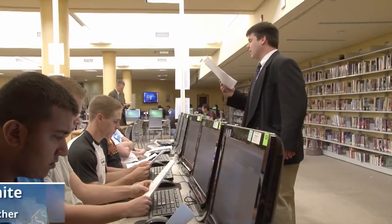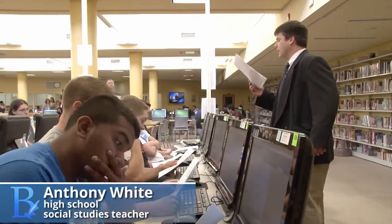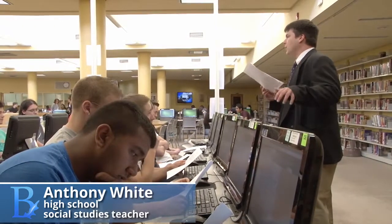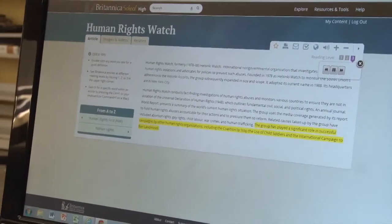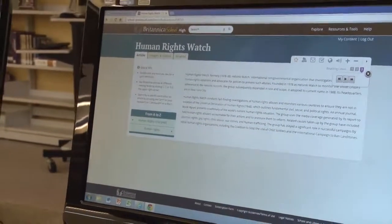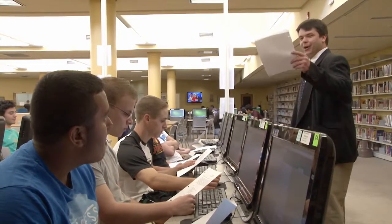After you complete your research, prepare a brief statement explaining why more attention needs to be drawn on these pressing issues. The research that we're going to use, or where we're going to get the information for this — we're going to use Britannica. You're going to get a chance to navigate through and basically find information which will help strengthen your argument for this particular assignment.